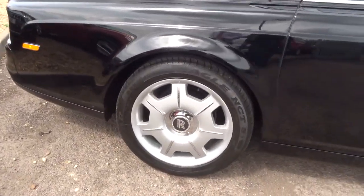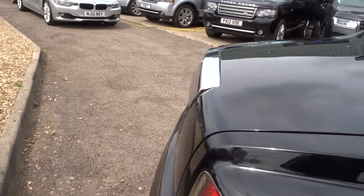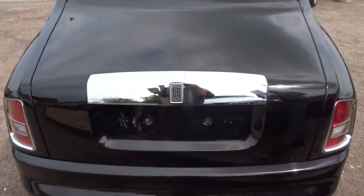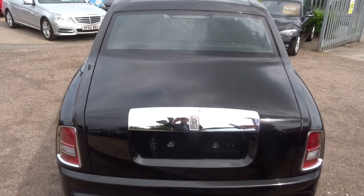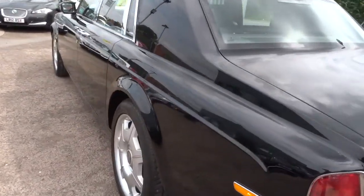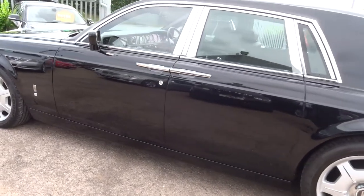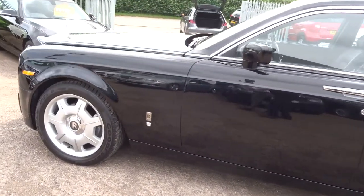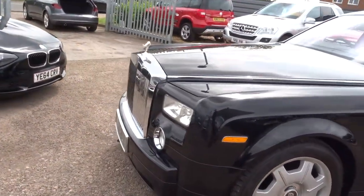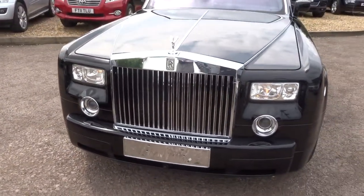This car has done just over 20,000 miles. It's got Goodyear Eagle tyres. It's a 2007 petrol and it is a 6.7 litre V12. When this car goes to its new keeper it will have a full service with the sale of the car and will naturally be fully prepped, ensuring you get an amazing product.